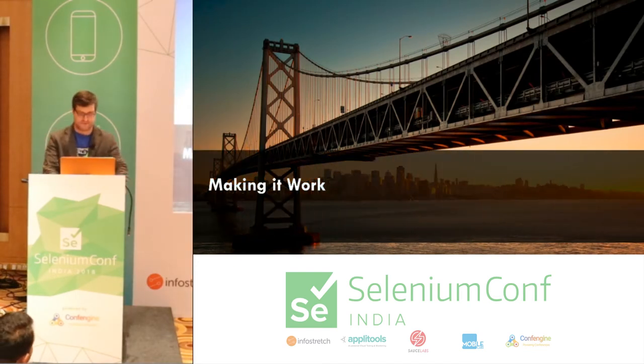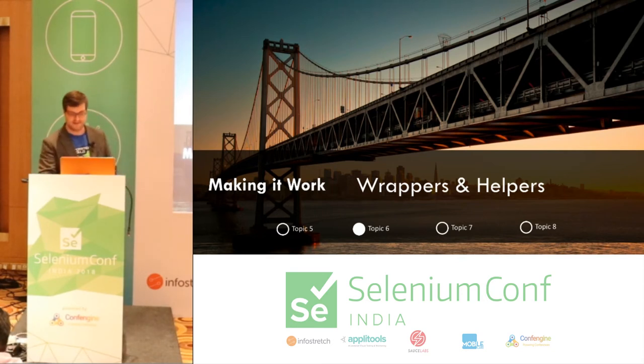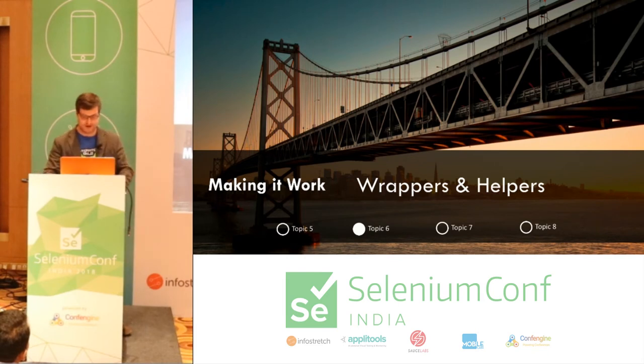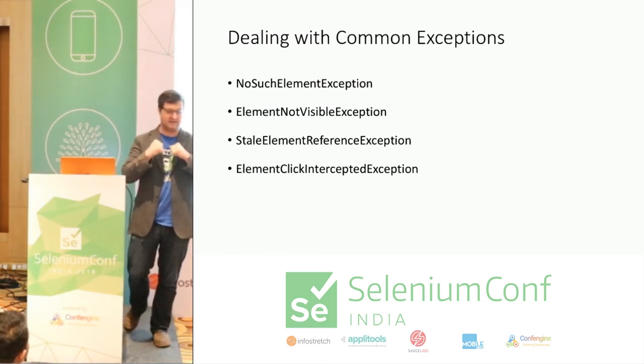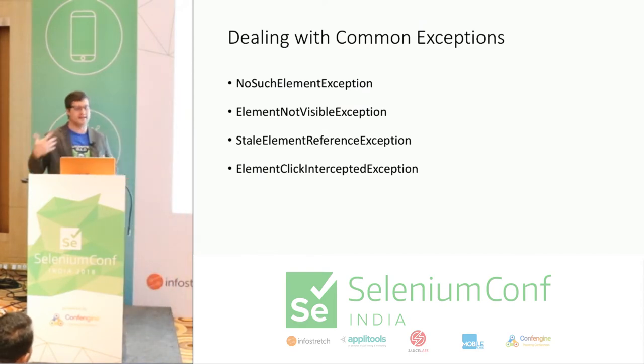Wrappers and helpers — this is the fun part. This is the glue code, the stuff that Watir is really good at in Ruby. These are the things that take problems you'd have in your code and make them easier to deal with from a testing standpoint. The biggest things that cause flakiness — where your system is working but your tests are failing — are stale element errors, not-visible errors, can't-click errors. Almost all of these are addressed with some form of synchronization.